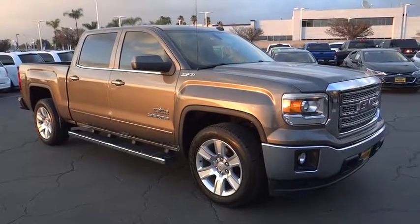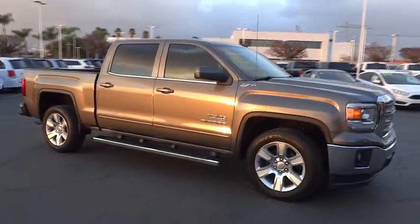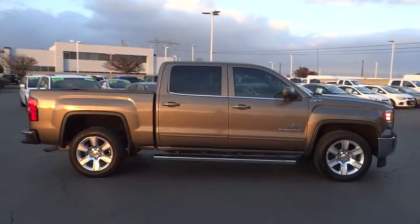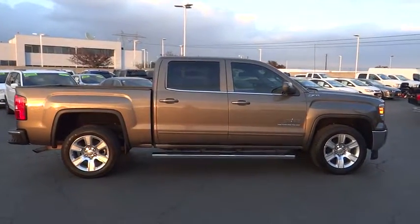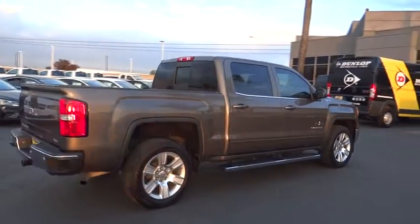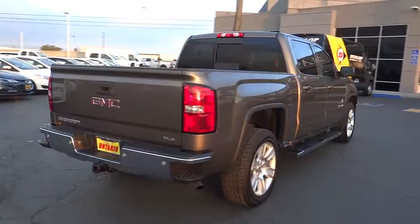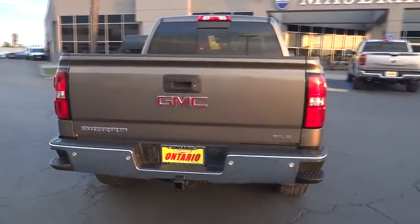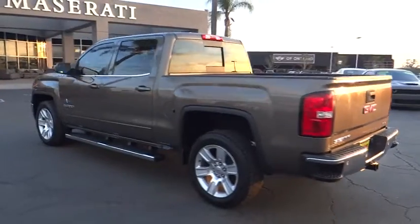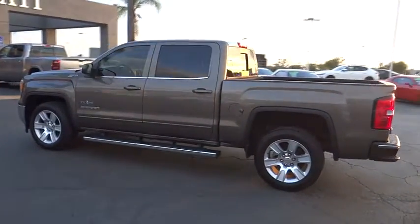The 2014 GMC Sierra 1500. The Sierra 1500 offers a five-star frontal and side crash test rating, and a combination of mechanics and aerodynamics that give it better conventional V8 fuel economy than any competitor. The Sierra 1500 now comes with an automatic transmission that combines high max hauling capability with precise control.